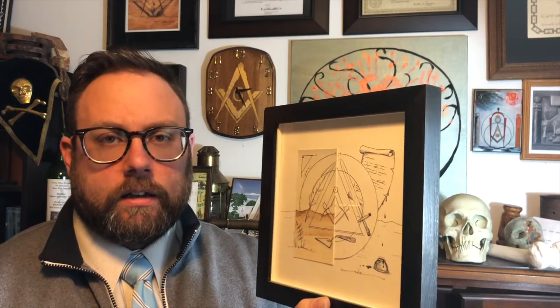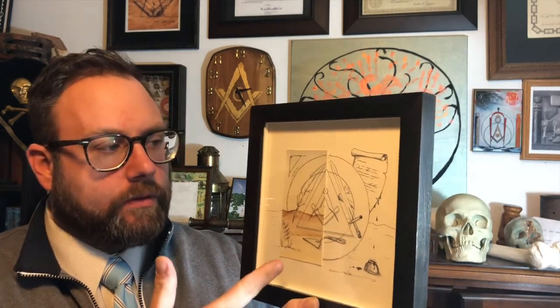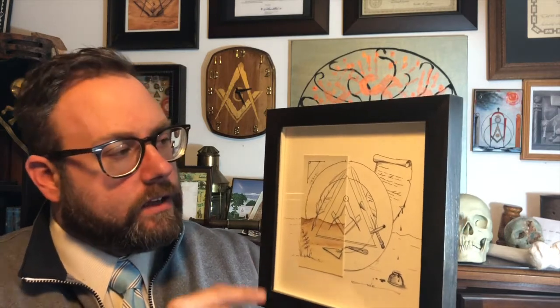He asked all of us of the Masonic Roundtable what our favorite art and science was. Then he took that and mat-cut these things, and I have half of the original and he has the other. Mine is rhetoric — he asked me my favorite and I said rhetoric. I like to argue. My wife will tell you the same.